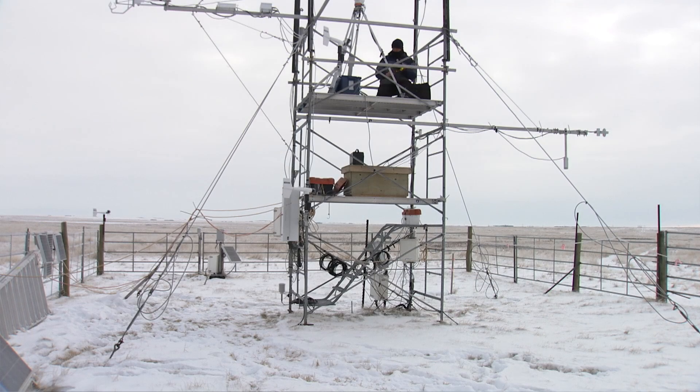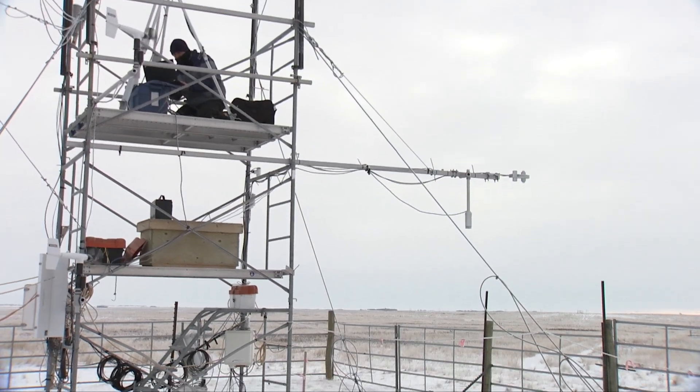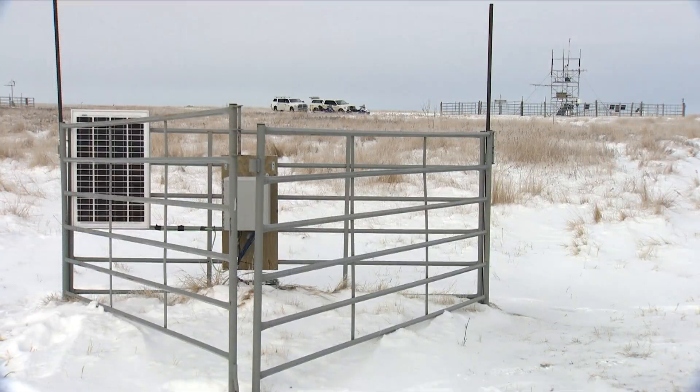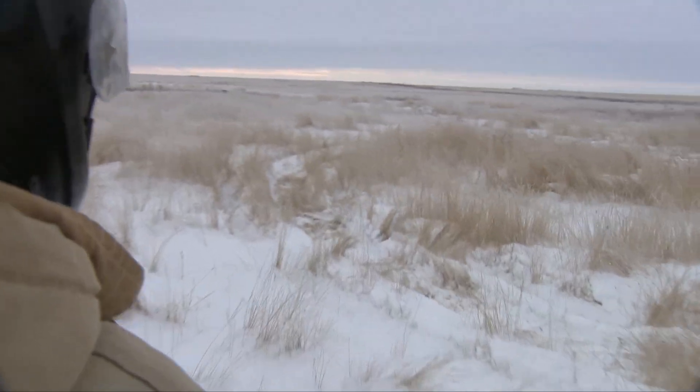Behind me is the main flux tower located in this area. We have an eddy covariance system. We also measure a number of meteorological variables: air temperature, relative humidity, wind speed. We monitor precipitation in both solid and liquid form. We have 28 soil monitoring locations within this field alone, and we can measure moisture content down to 180 centimetres in depth.